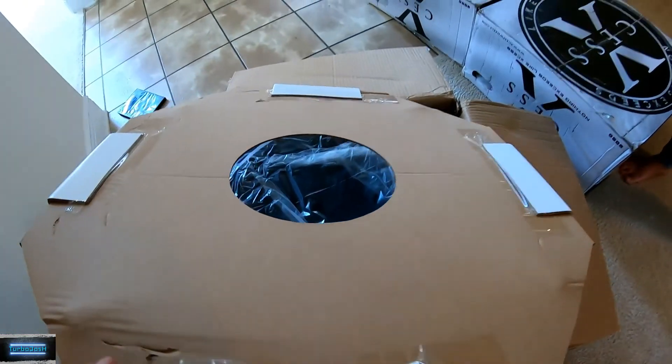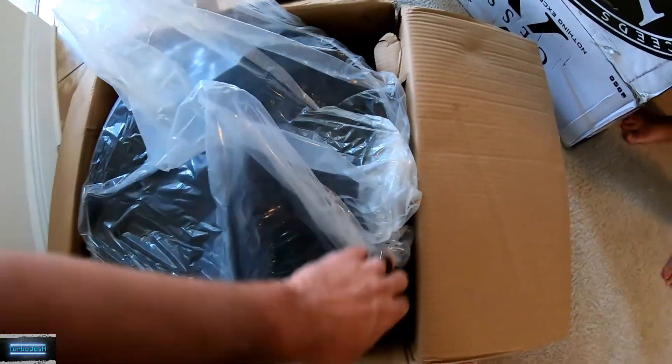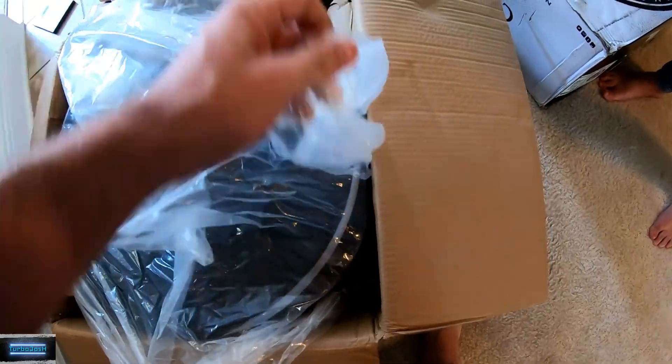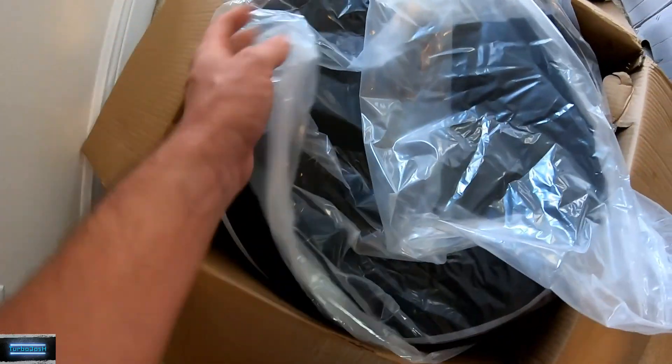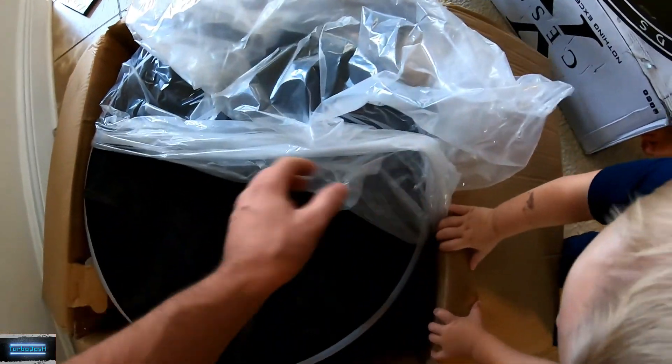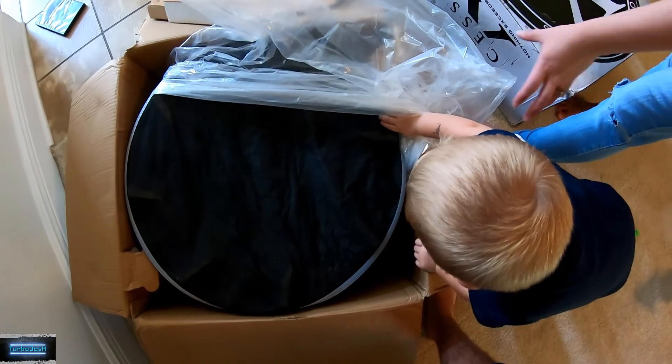Oh wow, they really packaged these things, didn't they? I'm kind of discovering that as I go.